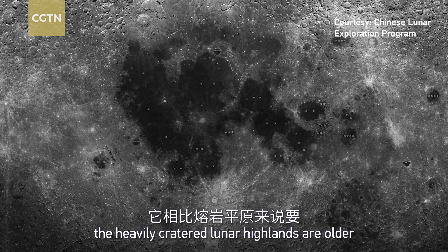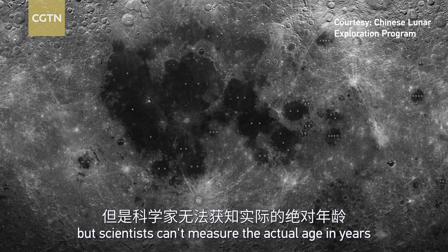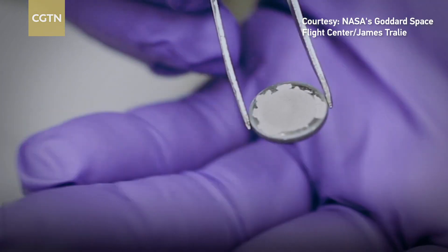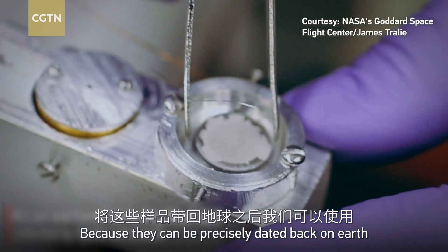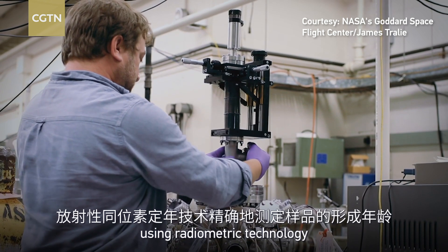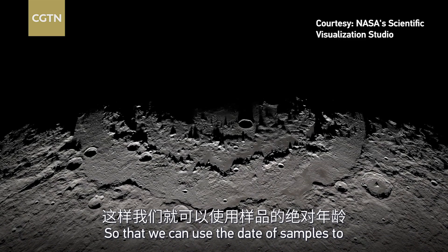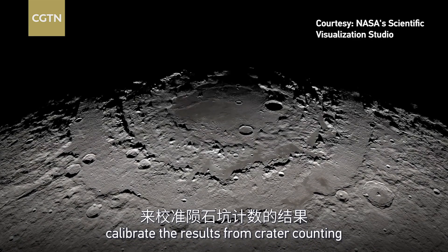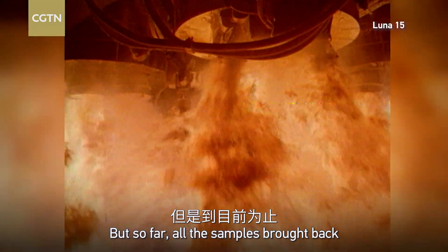But you may notice the weakness here: counting craters simply allows us to calculate relative ages. For example, we can figure out that the heavily cratered lunar highlands are older than the dark lava plains. But scientists can't measure the actual age in years — and that's why we need lunar samples, because they can be precisely dated back on Earth using radiometric technology.